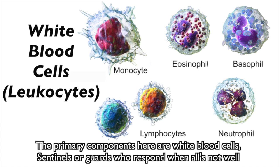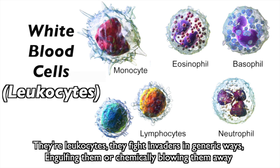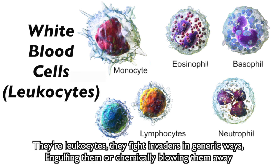They consist of cells and proteins that make non-specific moves against those foreign entities that enter into you. The primary components here are white blood cells — sentinels or guards who respond when all's not well. They're leukocytes, and they fight invaders in generic ways, engulfing them and chemically blowing them away.